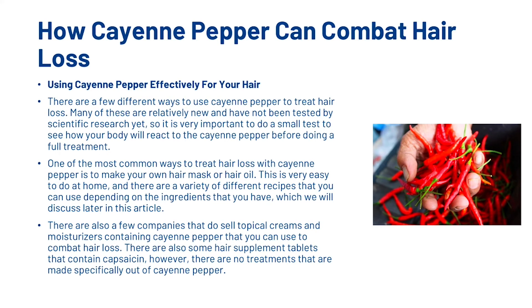So, using cayenne pepper effectively for your hair. There are a few different ways to use cayenne pepper to treat hair loss. Many of these are relatively new and have not been tested by scientific research just yet, so it is very important to do a small test to see how your body will react to the cayenne pepper before doing a full treatment. One of the most common ways to treat hair loss with cayenne pepper is to make your own hair mask or hair oil. There are also a few companies that sell topical creams and moisturisers containing cayenne pepper that you can use to combat hair loss, as well as some hair supplement tablets that contain capsaicin, though there are no treatments made specifically out of cayenne pepper.